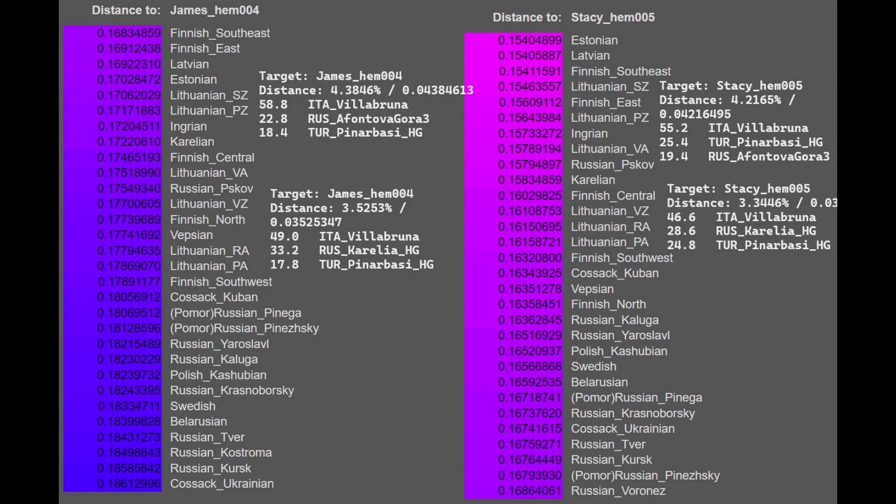That's a testament to the southern affinities that exist in Karelian hunter-gatherers — the southern or Mediterranean admixture in Eastern hunter-gatherers in general. When you include Karelian hunter-gatherers, for James the amount of Pinarbasi goes down by about one percent, and for Stacy also around one percent. That's a pretty significant decrease when you substitute Afontova Gora 3 with Karelian hunter-gatherer, meaning Karelian hunter-gatherers have southern affinities that neither Afontova Gora 3 nor Villa Bruna have.